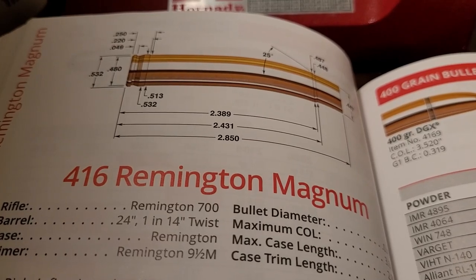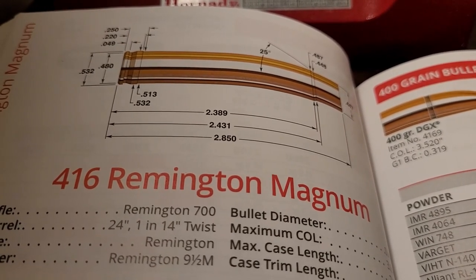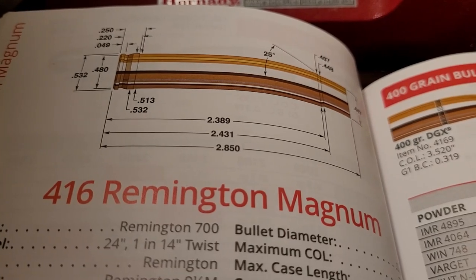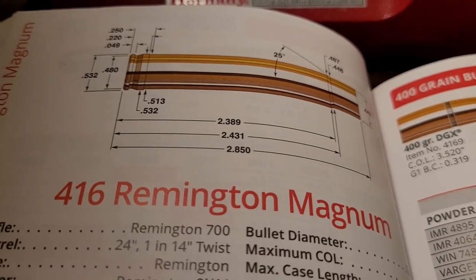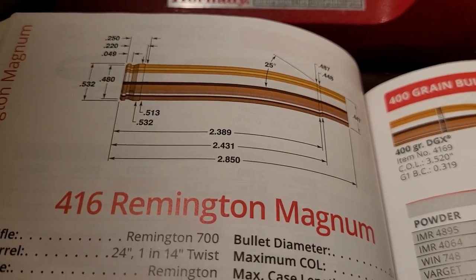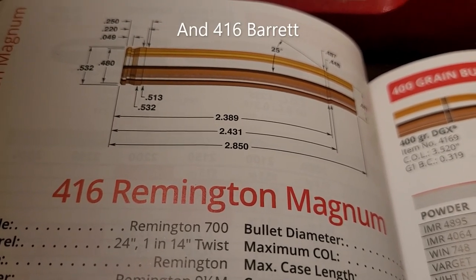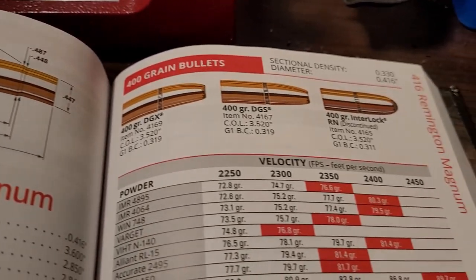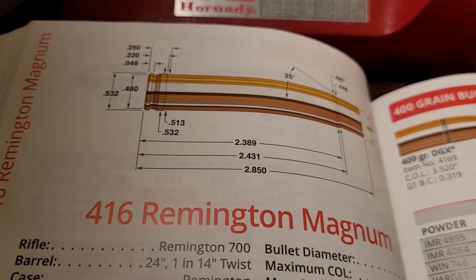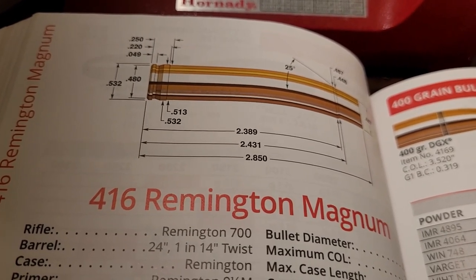Coming in at number nine is the 416 Remington Magnum. This cartridge is a true dangerous game cartridge, really made for Africa. The parent case is the 8mm Remington Magnum, which is basically based off the 375 H&H — so think of it as a 375 necked up to 416. The only cartridge more powerful in 416 caliber is the 416 Weatherby Magnum. You're shooting a 400 grain bullet at almost 2,500 feet per second. The recoil is pretty massive but not too terrible — it's like a souped-up 45-70.